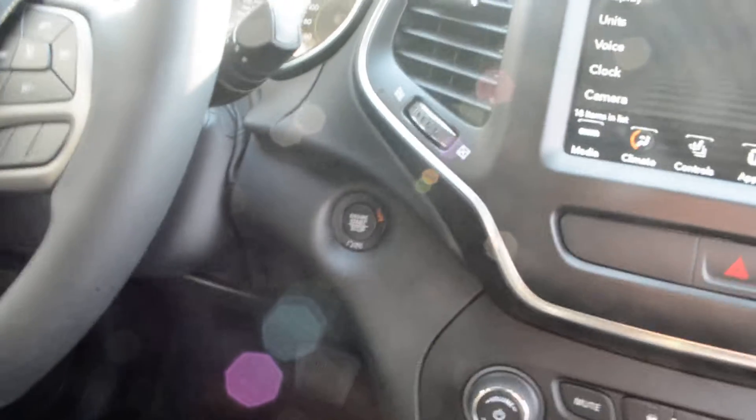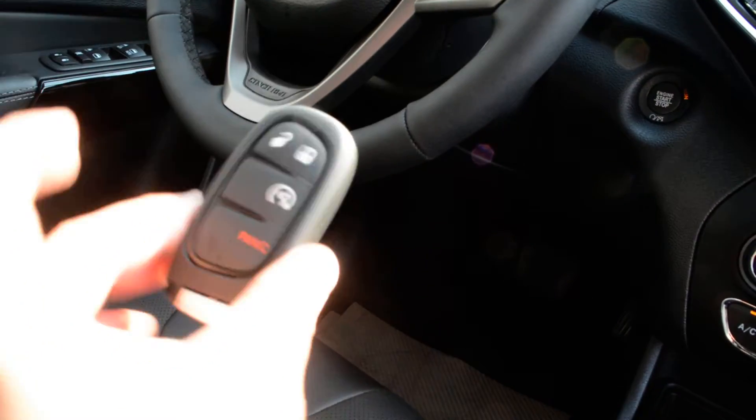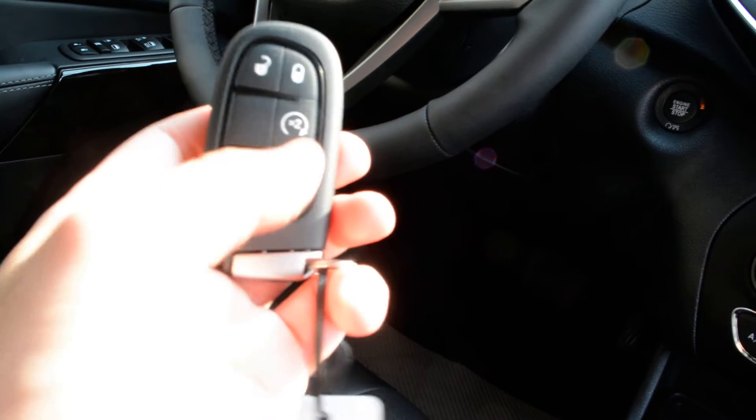You do have push-button starting equipped, and you do have a key fob for the Jeep right here. Remote start is also equipped — a great feature you don't have to worry about post-purchase.